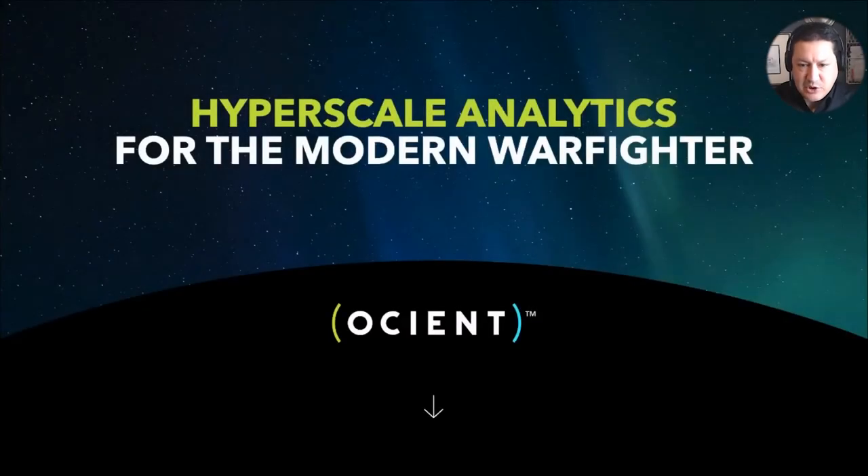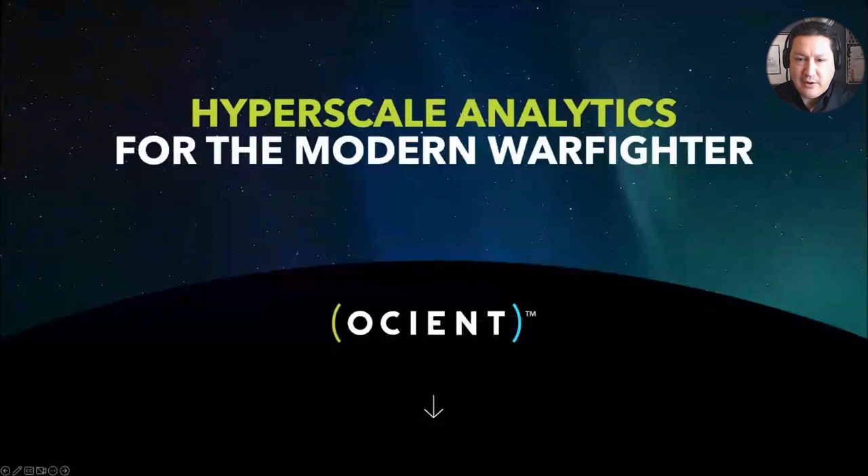Hello, my name is Tony Ibanez. I'm a solution architect for the federal team at Oceant. Today I'm going to talk to you about Oceant's hyperscale data analytics solution that can support the modern warfighter.